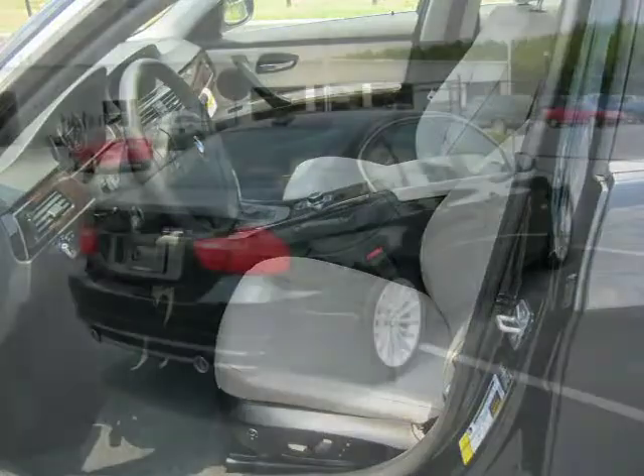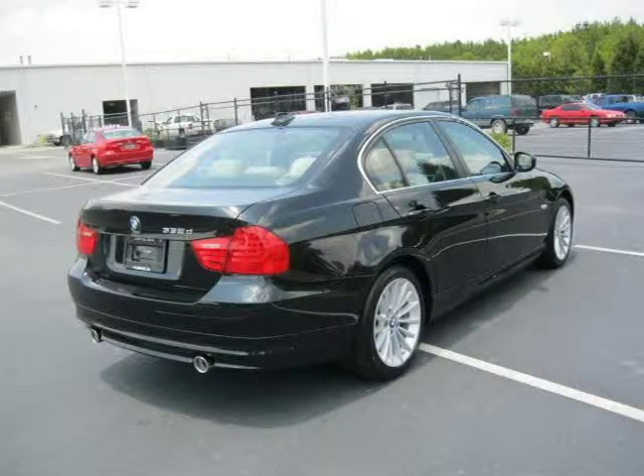This vehicle features power windows, power door locks, tilt wheel, remote keyless entry, remote trunk release and many other features.